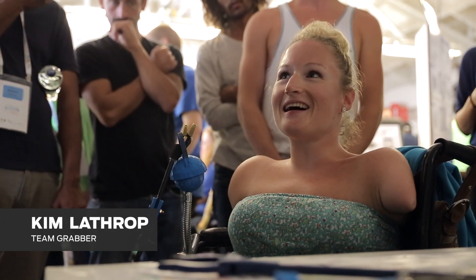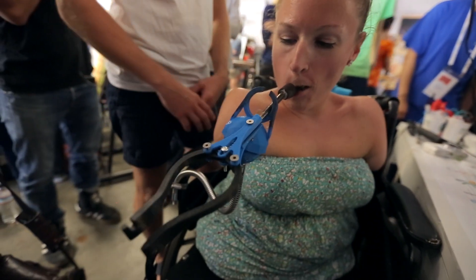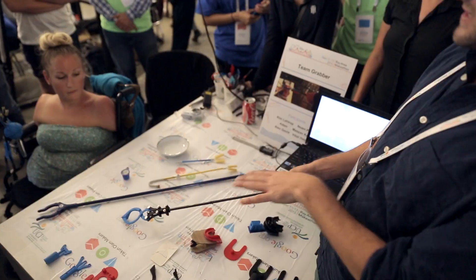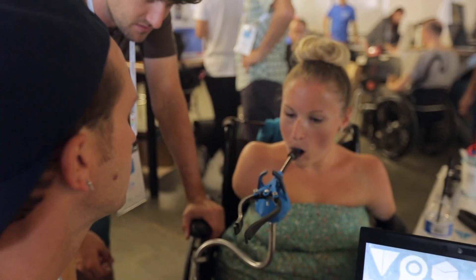My name is Kim Lathrop. I live on my own and I'm only provided 12 hours of care out of a 24-hour day. I use mouth sticks for pushing things like light switches or the remote, but that's it. I don't have anything to grab objects and move them — right now I'm doing that with my teeth and my teeth only.